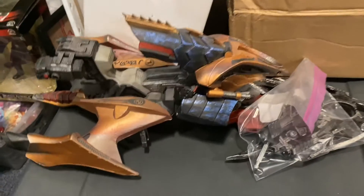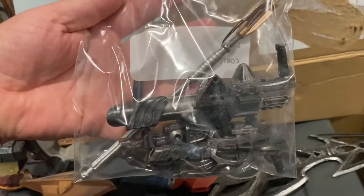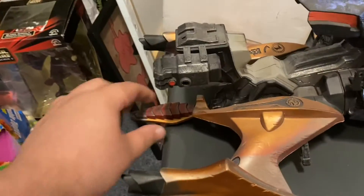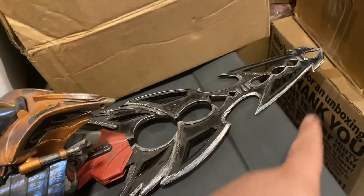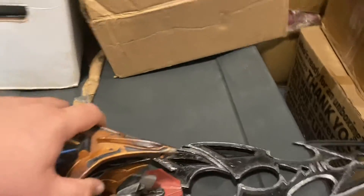Moving along, we have the NECA Blade Fighter — one of the old Kenner Blade Fighters. Here are the accessories for it. All the missiles are here, they all work, everything is good. This does work — you pull this back and that shoots out. This does open. So there's that.